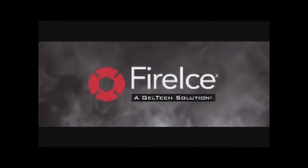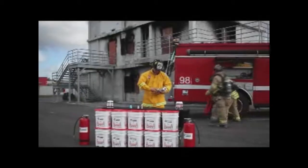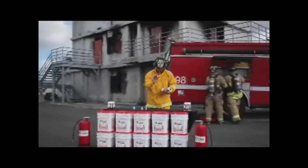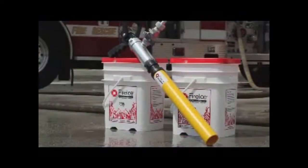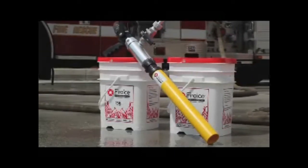Fire Ice is the latest in cutting-edge fire suppression technology. Fire Ice is a versatile tool for direct fire suppression or as a medium-term retardant for exposure protection. The effectiveness, ease, and versatility of Fire Ice makes fire suppression safer for firefighters, allowing them to do more with less in a resource-limited environment. Fire Ice stops fire in its tracks.